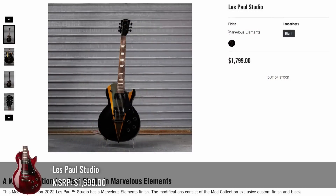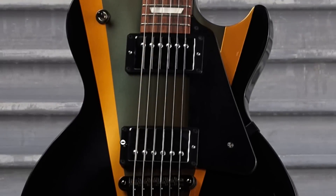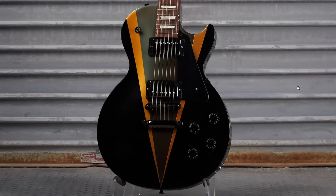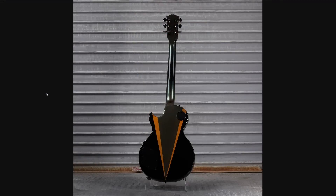Let's get to the mod collection. The first one is a Les Paul Studio called Marvelous Elements. We've got some black, some gold, and kind of a grayish silver going on. It's not my favorite design, but it looks okay — kind of gives me Hitman Les Paul vibes, like a vest. But they also did it on the back. Look at this neck — it's got a reverse burst going on, and this color is a lot cooler than it initially seemed on the front. It's got a little bit of a metallic blue to it. Pretty cool.